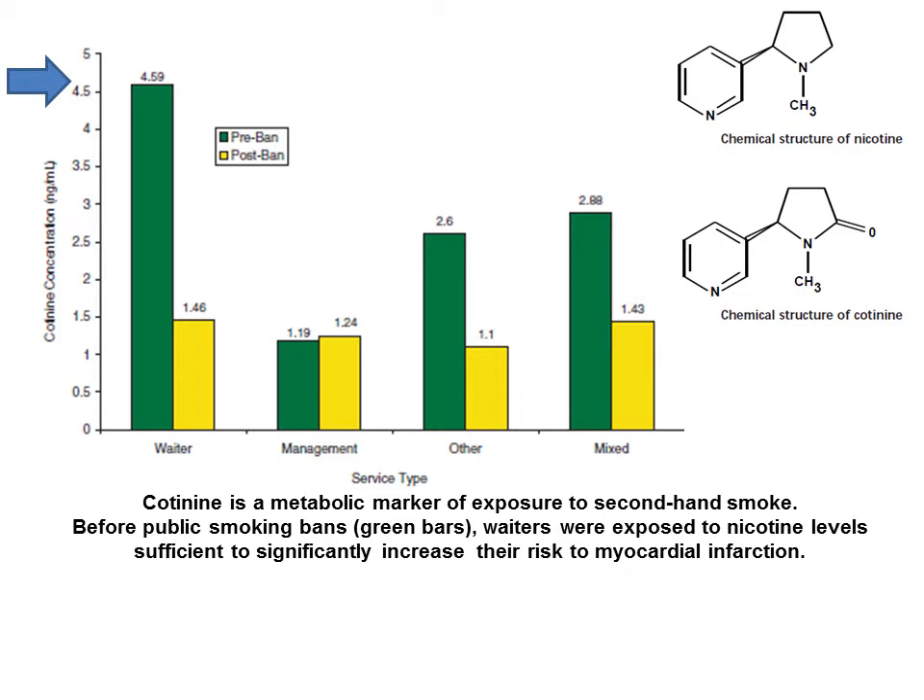In the late 1990s, quantitative assays became possible using chromatography techniques. The metabolite selected for those assays was cotinine, which is structurally very similar to nicotine. Nicotine has a very short half-life of just a couple hours, but cotinine has a half-life of nearly a day, and it is now possible to quantitate a person's exposure to second-hand smoke and whether or not they're a smoker over a period of a week.